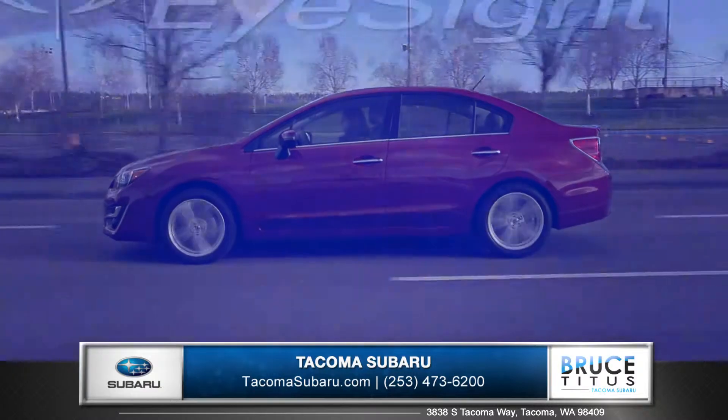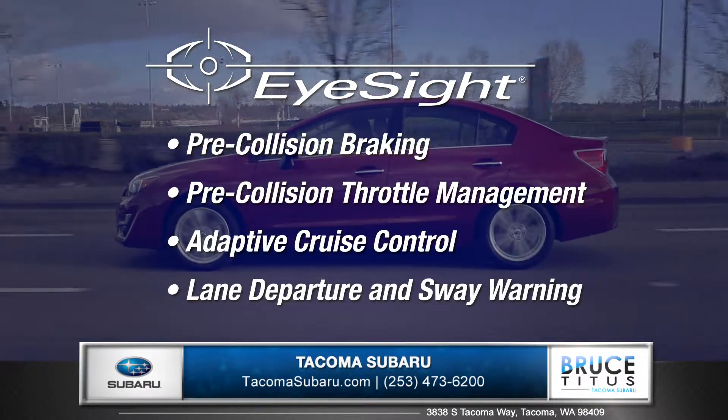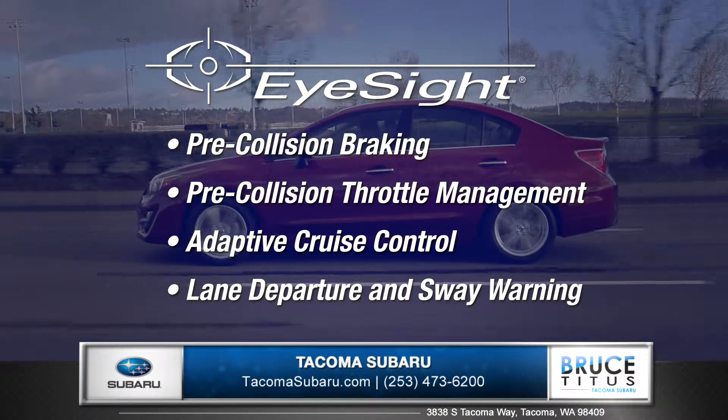Safety starts with Subaru EyeSight driver assist technology, which monitors traffic movement and optimizes cruise control,